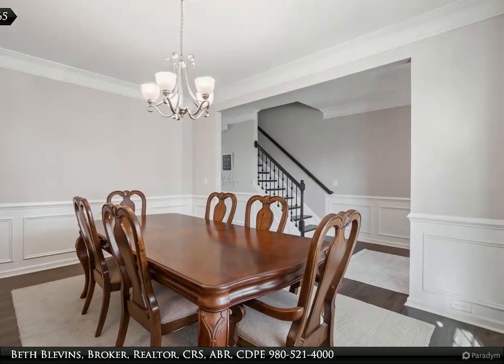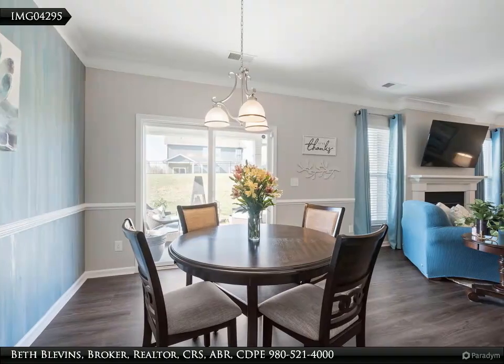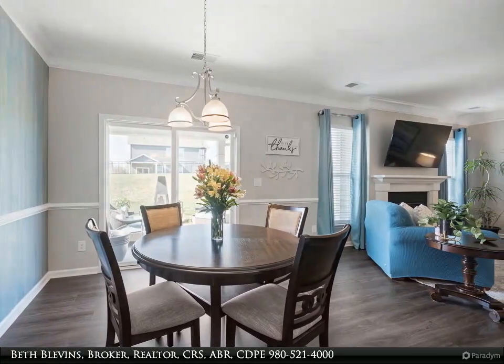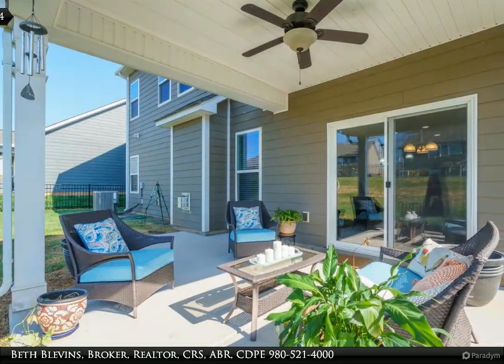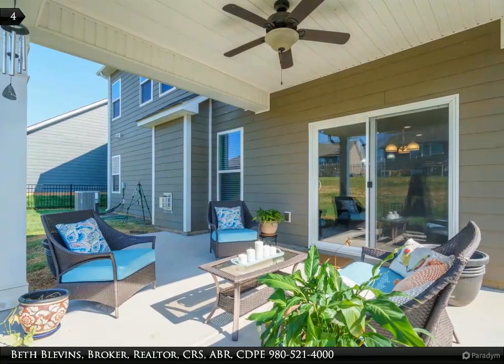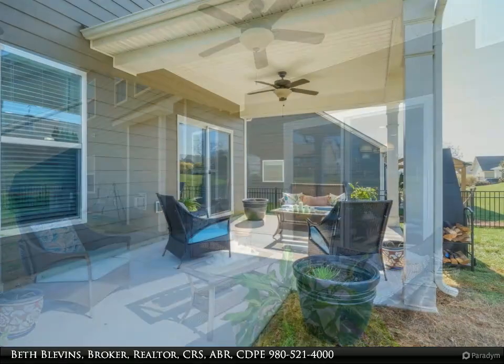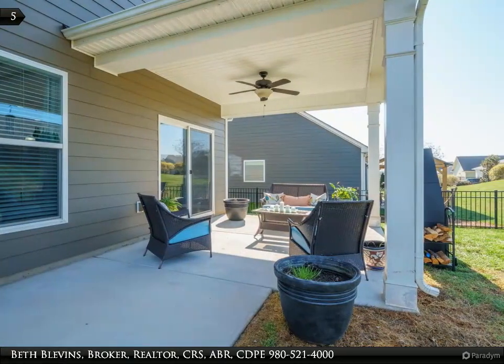Fenced backyard with covered patio, front porch for gathering with neighbors, and a large dining room that can seat eight to ten easily. One of the best floor plans built in the community and perfect for entertaining. Guest bedroom and full bath on the main level.